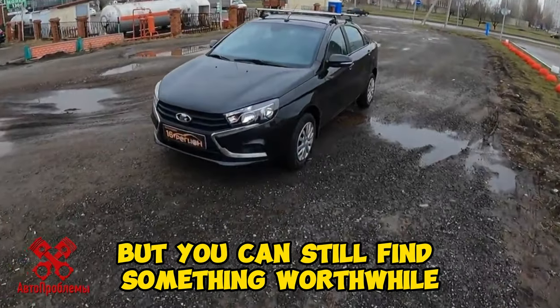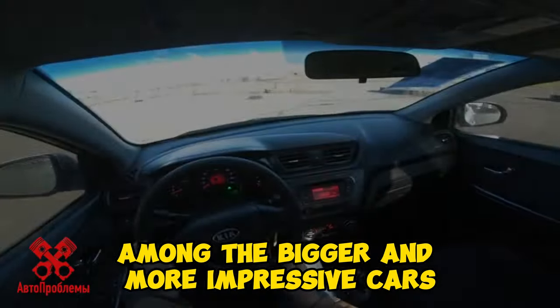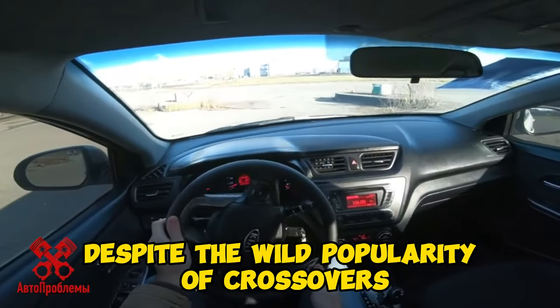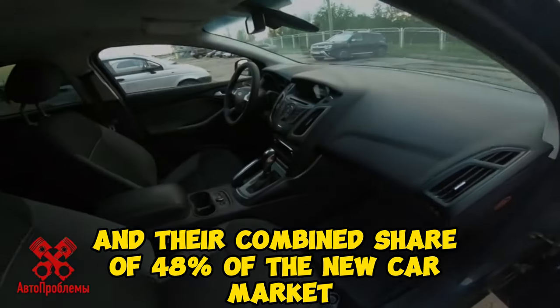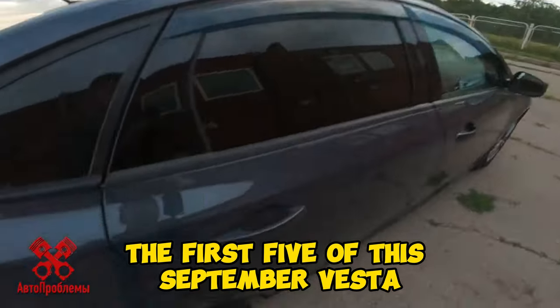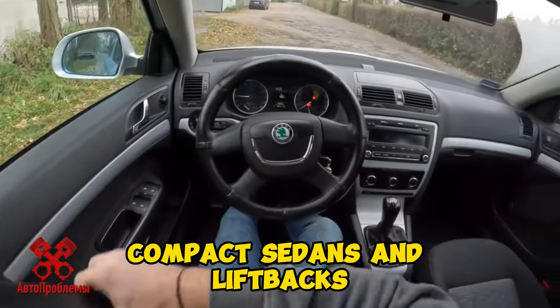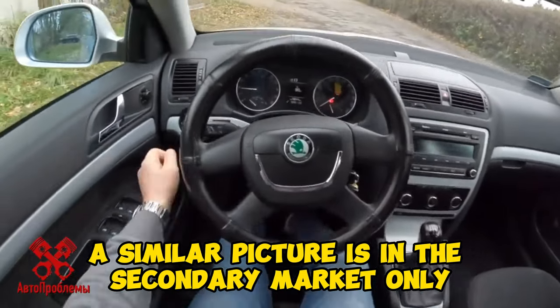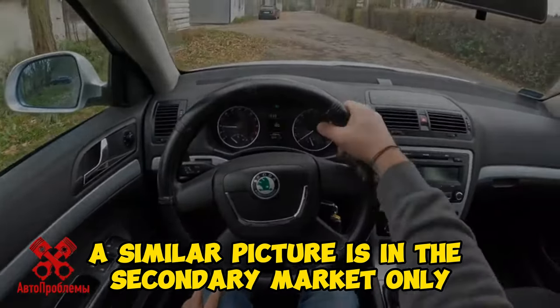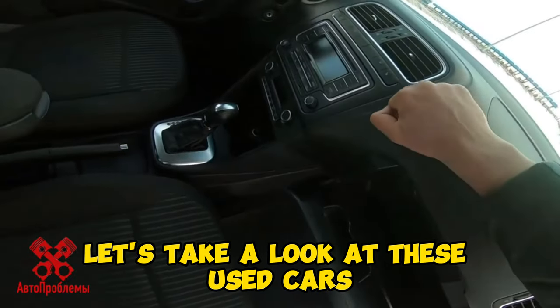But you can still find something worthwhile among the bigger and more impressive cars. Despite the wild popularity of crossovers and their combined share of 48% of the new car market, sales are dominated by other models. The first five of this September are Vesta, Rio, Solaris, Polo, and Rapid — compact sedans and liftbacks. A similar picture is in the secondary market, only here the Focus is also in the group of leaders. Let's take a look at these used cars.